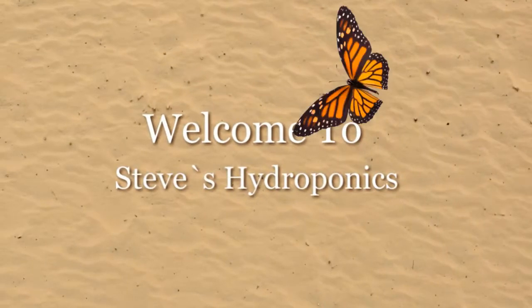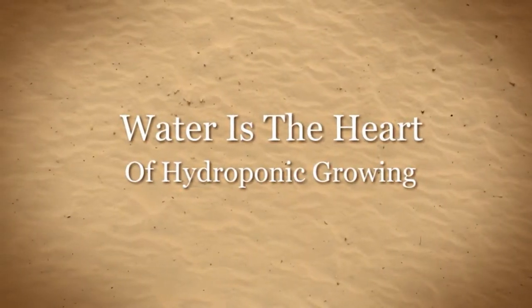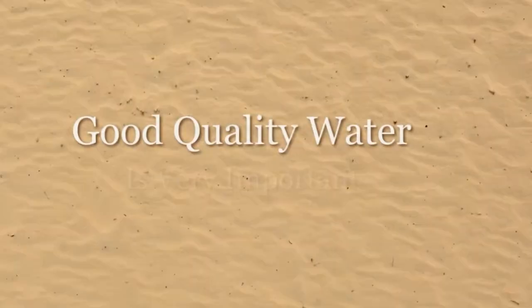Welcome to Steve's Hydroponics. Water is the very heart of hydroponics and therefore the most important component to a healthy garden. Good quality water is essential when it comes to our gardens.